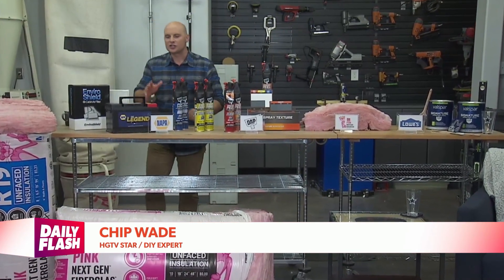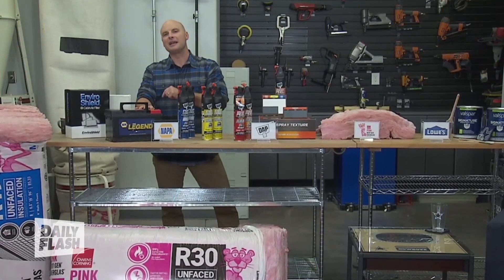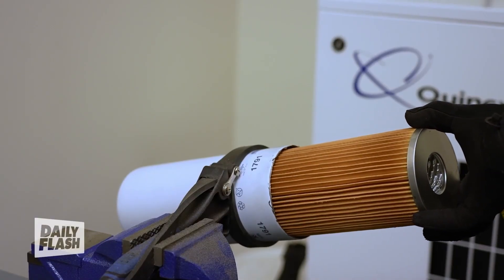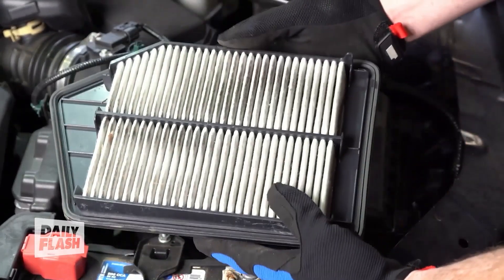These colder weathers often can shorten your vehicle's battery lifespan. I recommend investing in a battery maintainer or a trickle charger to keep those batteries topped off. Now is the time of year to change your air filter in your car. More at Napa Auto Parts or NapaOnline.com.